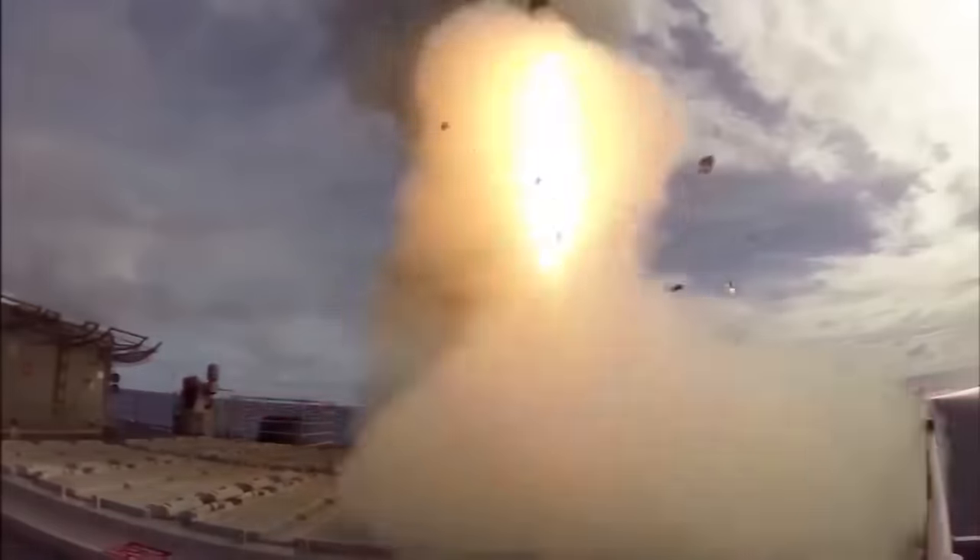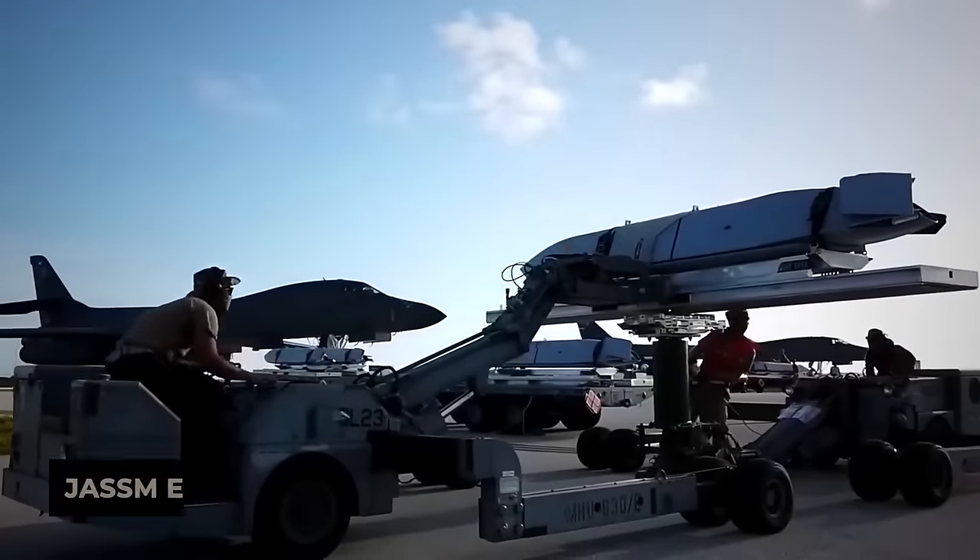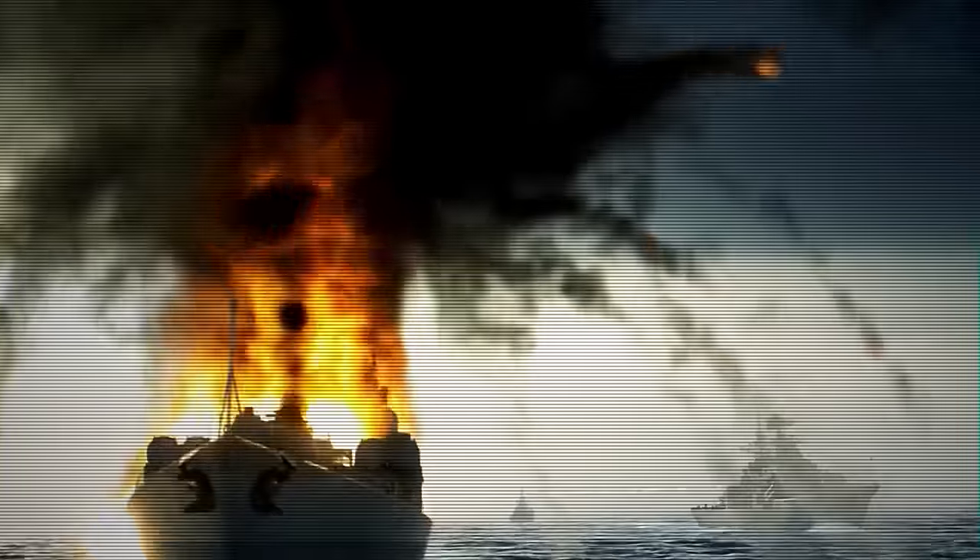Countries like Poland and Finland have already integrated the Joint Strike Standoff Missile — JASM and JASM Extended Range — JASM-ER missiles into their arsenals.